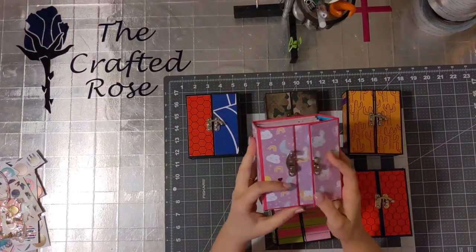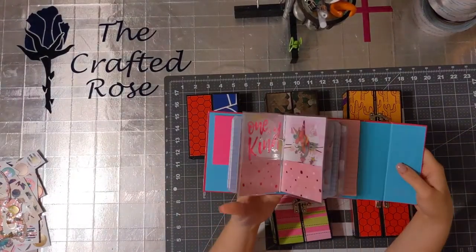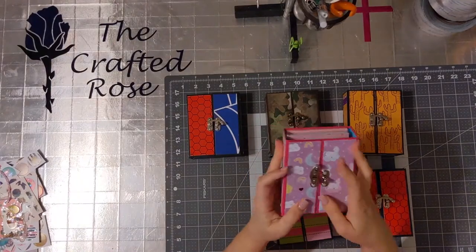And that is it. The notebooks can come out just like any other traveler notebook and be replaced. They're held in with the elastic.